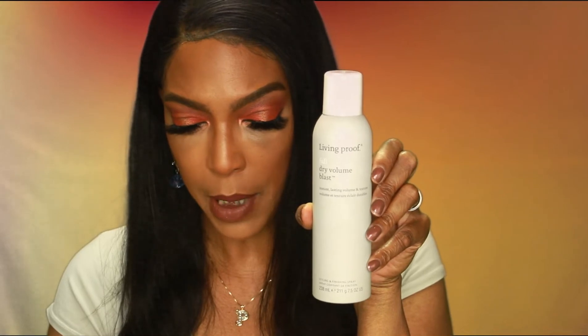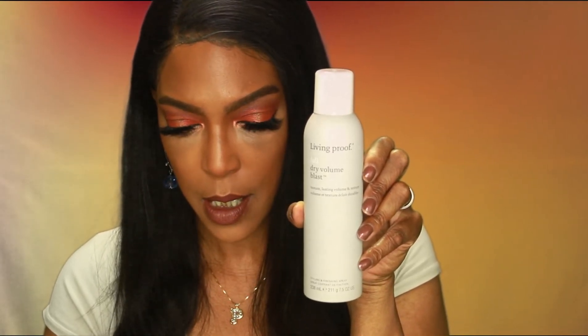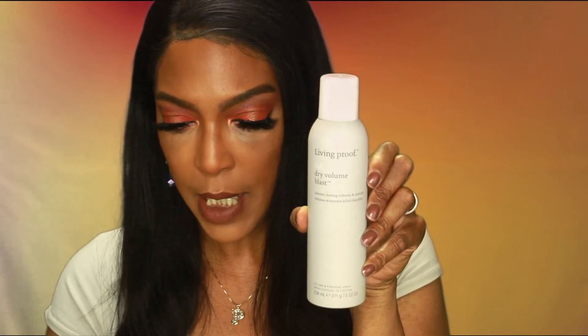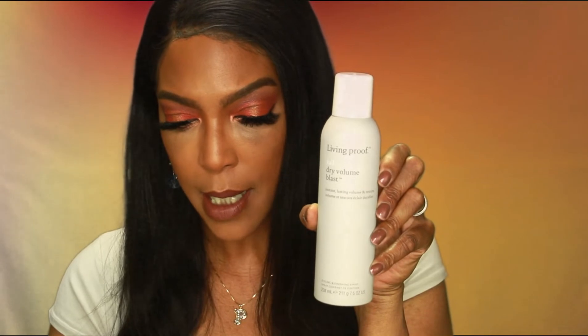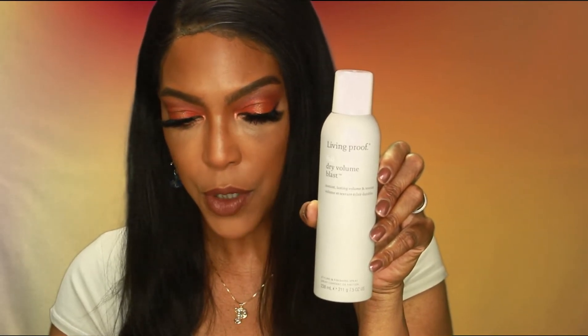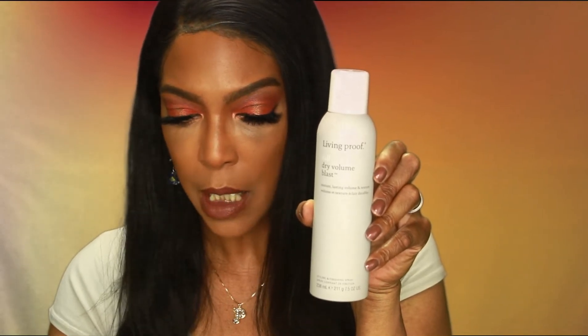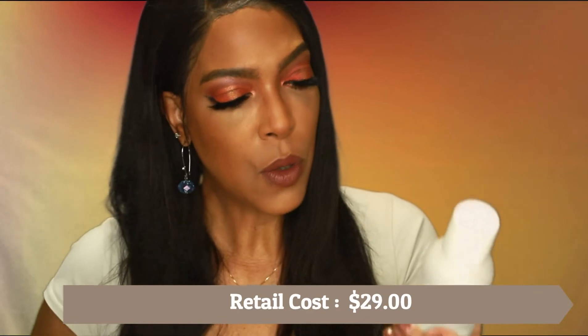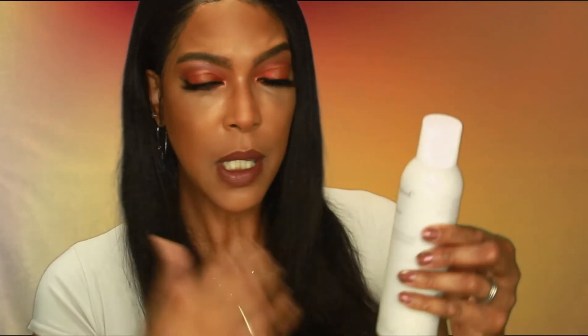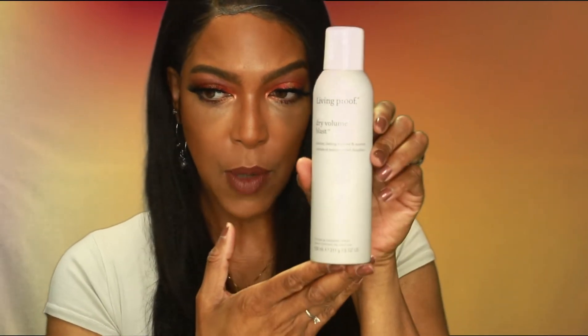The next item is from Living Proof — it's the Full Dry Volume Blast. The info card says make some room on your vanity for your new Living Proof Full Dry Volume Blast. This styling spray creates instant volume and texture that's almost as light as air for big lasting results on dry hair. It offers UV protection, is silicone-free, and is safe for colored and chemically treated hair. The suggested retail price is $29. I may try this on some of my straight units to give them a little more volume.